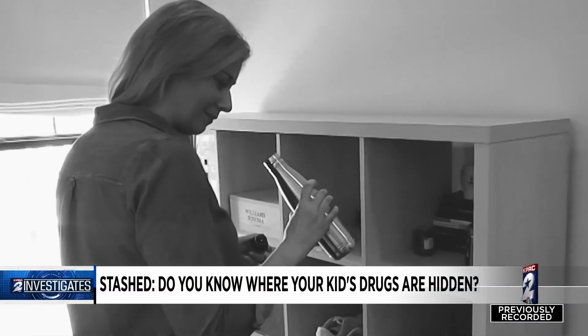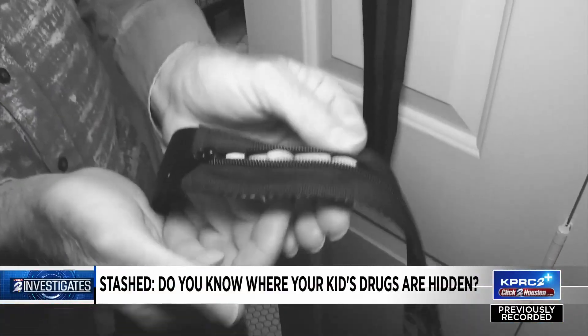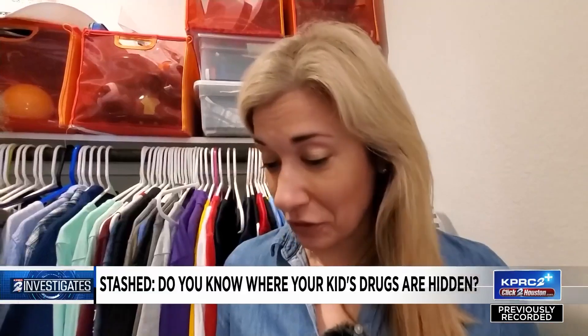And remember that water bottle she picked up? Well, on the bottom here — unscrew it. "Wow." And how about this boy's belt? This one's got a hiding space. "Oh my gosh. I am literally speechless."